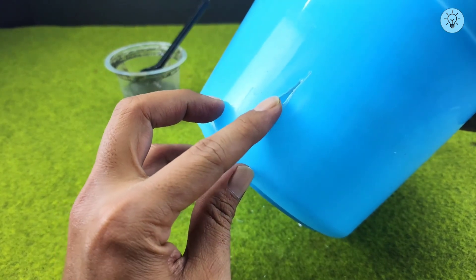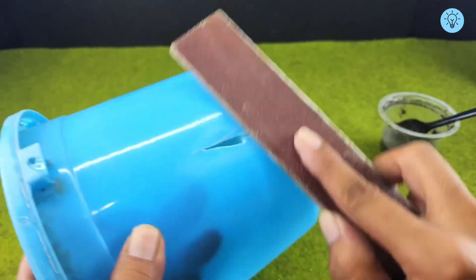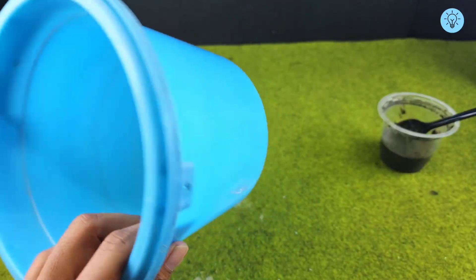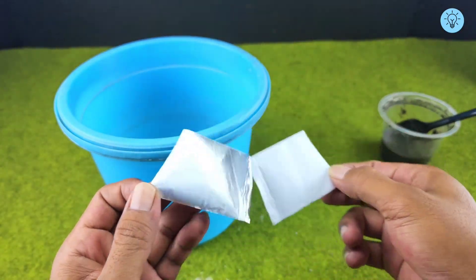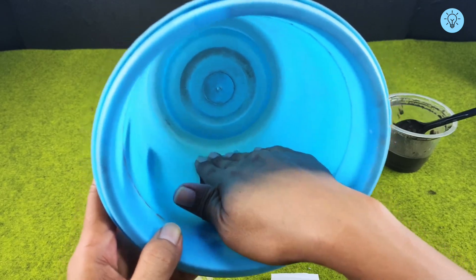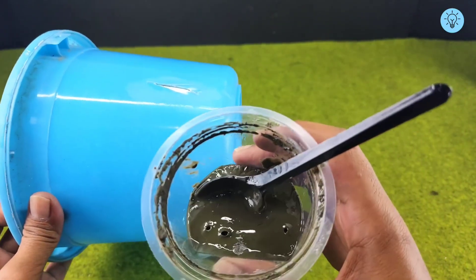The first step is to sand the area of the bucket that needs repair. Sanding helps the mixture adhere perfectly to the bucket's surface. After sanding the damaged area, the next step is to apply tape to the inside of the broken section. The tape acts as a barrier, preventing the sticky mixture from flowing inside the bucket and ensuring it stays exactly where it is needed. Once the tape is in place, carefully pour the gasoline-cement-styrofoam mixture onto the broken area.